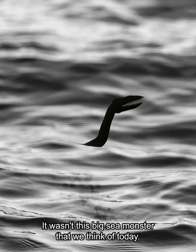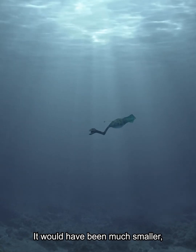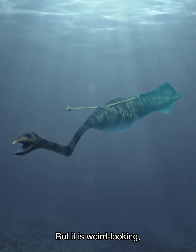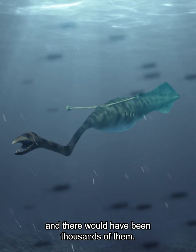308 million years ago, there lurked the Tully monster. It wasn't this big sea monster that we think of today. It would have been much smaller, probably just a few inches long. But it is weird looking, and there would have been thousands of them.